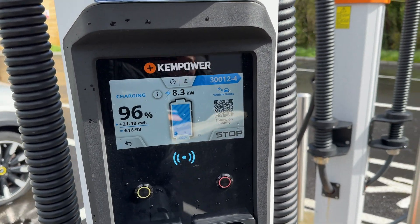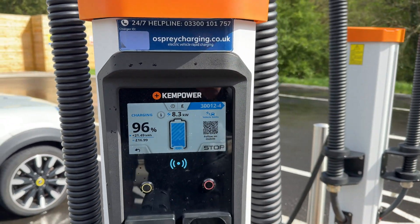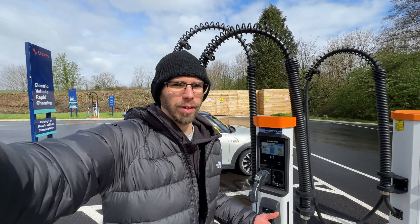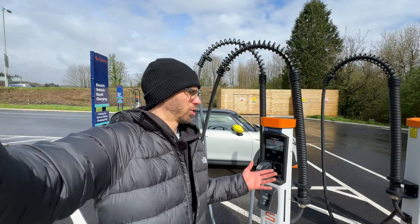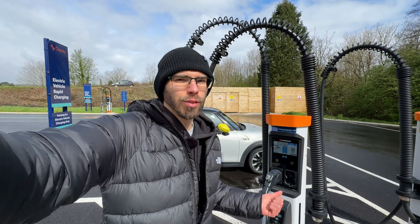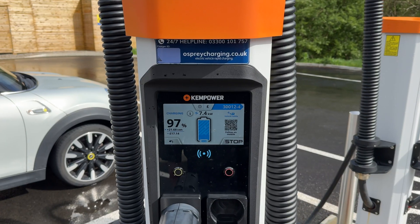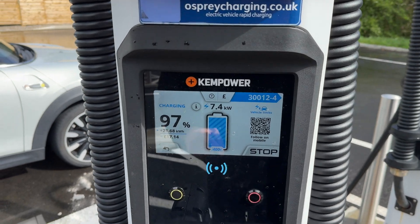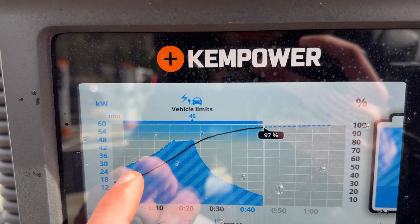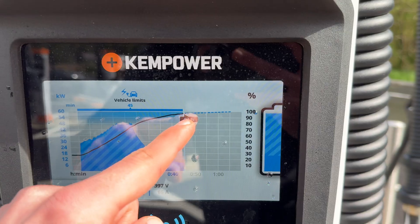ChemPower is very good at communicating what is happening — right here it shows you that the vehicle is the limit in this case. If you visit any forums, you know people are sometimes shocked to see they're only charging at 50 kilowatts on a 150-kilowatt station if their EV isn't rated for it, or they plug in with a cold battery or too high a state of charge. The data goes further: you can press the battery icon and go into full nerd mode, seeing a graph of charging power over time and how state of charge increased over time.